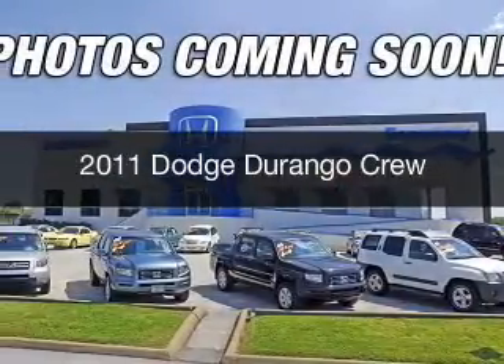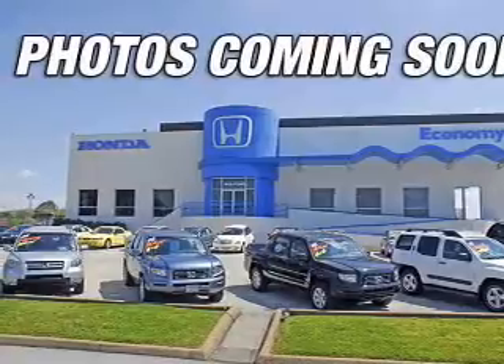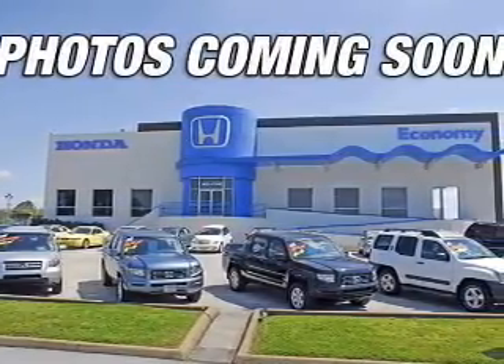This is a used 2011 Dodge Durango. Grab life by the horns. It's powered by rear wheel drive and a 5.7 liter 8 cylinder engine.